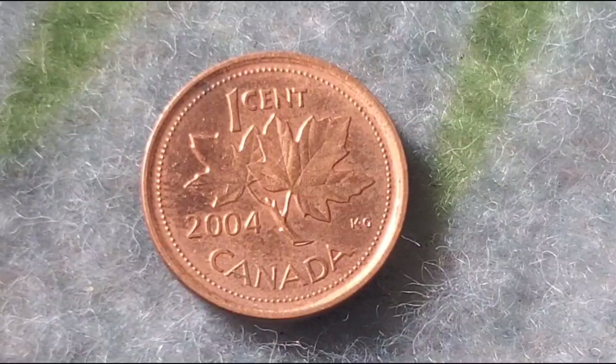In 2012, the Royal Canadian Mint stopped producing the coin, officially marking the end of the penny in Canada's currency system. Today, it's a reminder of a time when these little coins were a key part of daily life.